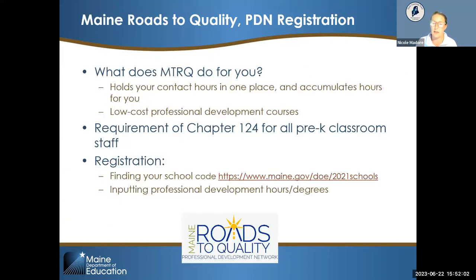Now shifting gears to Maine Roads to Quality. Another Chapter 124 requirement is that all staff in a public pre-K classroom are registered with Maine Roads to Quality, the professional development network for early childhood educators in the state of Maine. They have a professional career lattice where, based on degrees and trainings, you can move up levels.